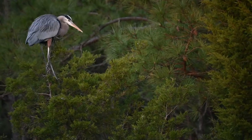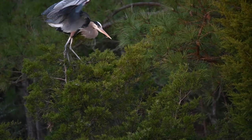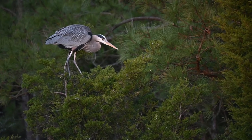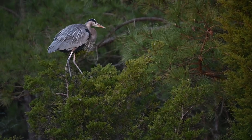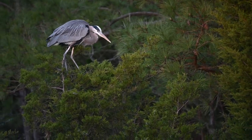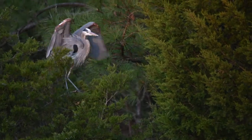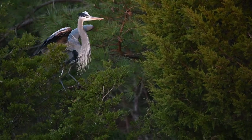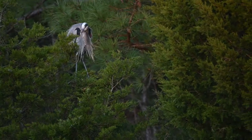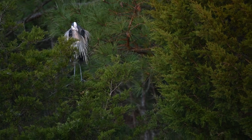The heron took a little stroll around the tree it was resting on. You can see it poke its head up right here because it hears two kingfishers dueling it out — hopefully I'll be able to come back to this location and photograph them.